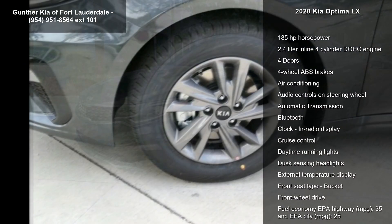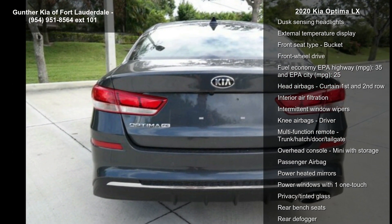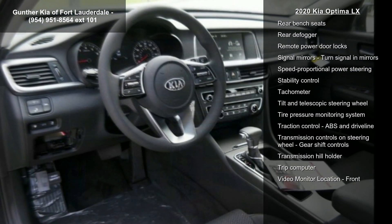This vehicle's top features include 185 horsepower, a 2.4-liter inline four-cylinder DOHC engine, four doors, four-wheel ABS brakes, and air conditioning.